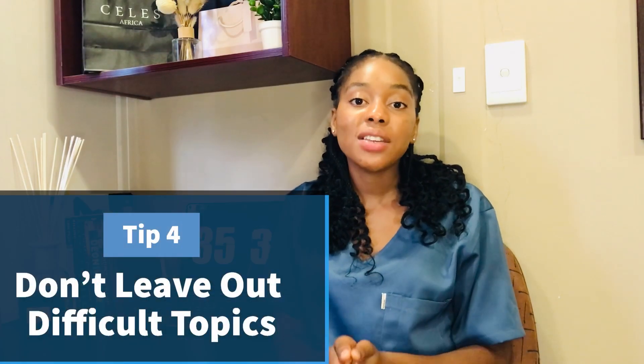Tip number four: do not leave out difficult topics. Practice mathematics every day so that from early on you recognize the topics you are weak in as well as those you are strong in. After recognizing these, take out a good amount of time to target the topics you are not good at. This is where help comes in — you can ask a teacher to make time for you after class, get a tutor, or get help from someone who is really good at those topics. In my case, I got help from a tutor.